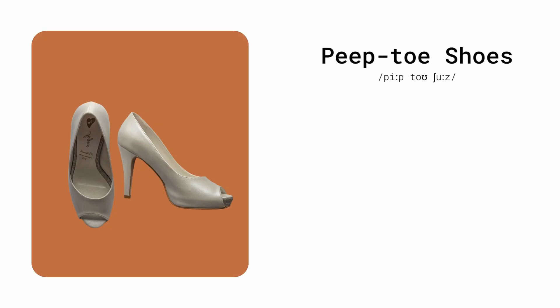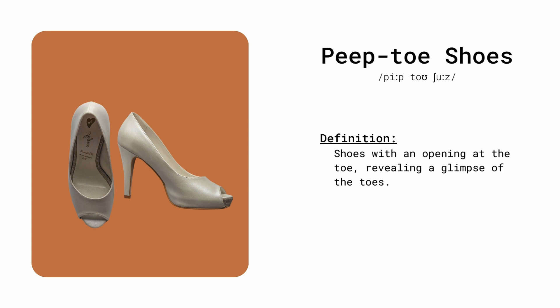Peep-toe shoes. Shoes with an opening at the toe, revealing a glimpse of the toes. She wore peep-toe shoes to showcase her pedicure.